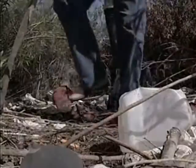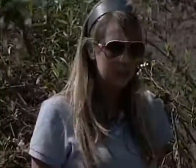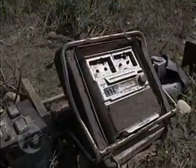Homeless encampments are also a big problem along Troyes Creek. I mean, it looks like there's some sort of stereo speaker over there. How does that get there? And how is somebody going to get that out? It's just frustrating.